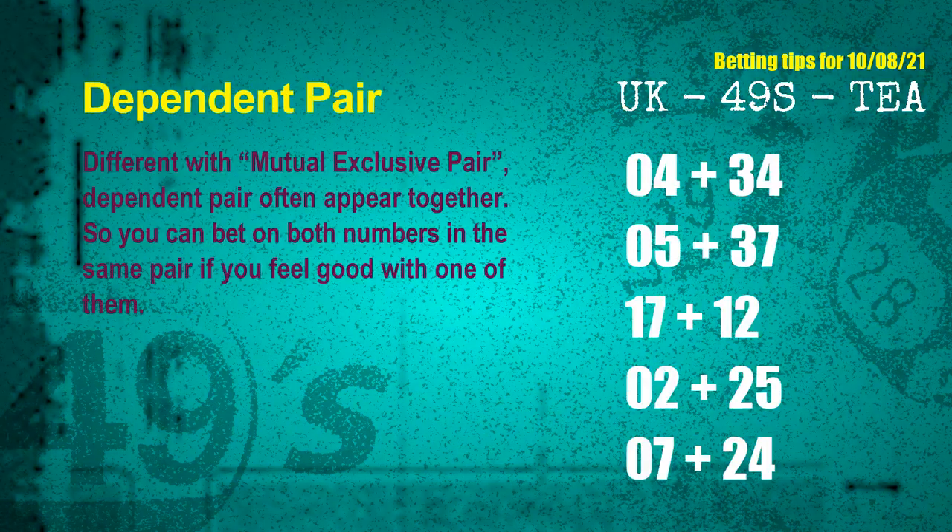Some numbers are mutual exclusive, some are dependent. Numbers in the same dependent pair you can bet on both, because they are often drawn in one draw. The dependent pairs for next draw are: first pair, 04 and 34; second pair, 05 and 37; third pair, 17 and 12; fourth pair, 05 and 25; fifth pair, 07 and 24.